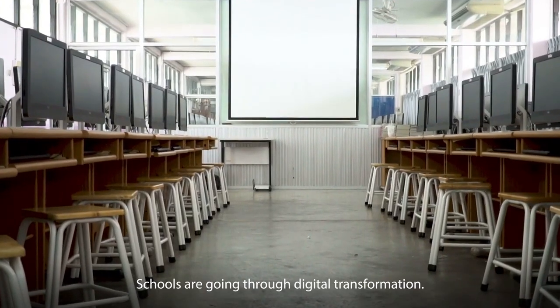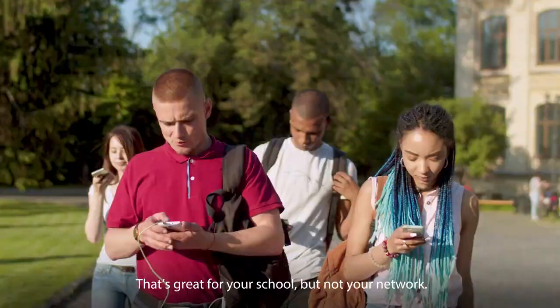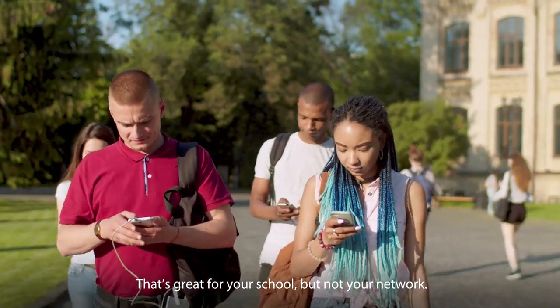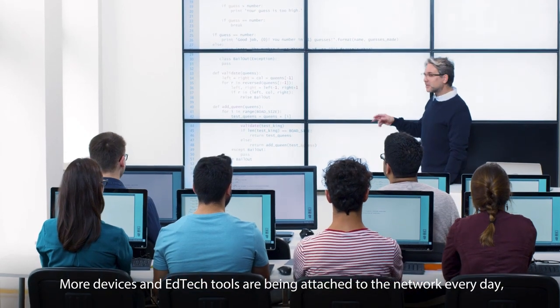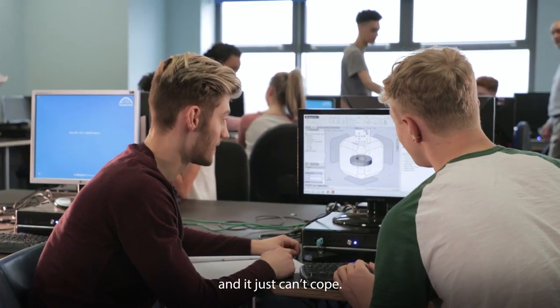Schools are going through digital transformation. That's great for your school, but not your network. More devices and EdTech tools are being attached to the network every day, and it just can't cope.